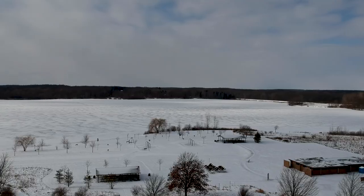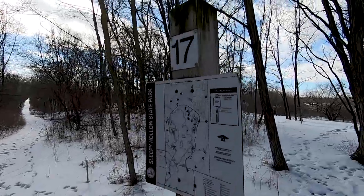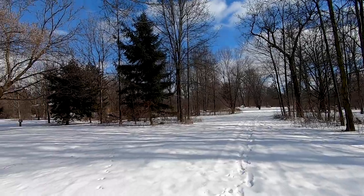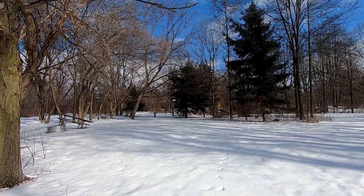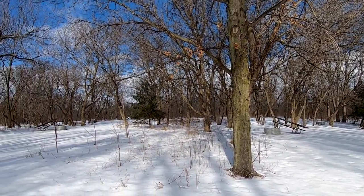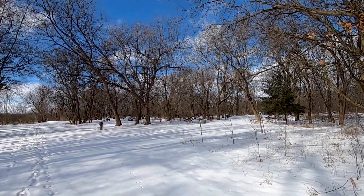This park has everything that you could want. It's got a beach, hiking trails, equestrian trails, biking trails, a lot of different pavilions so you can have picnics. There's a campground, and there are different activities all year round hosted by the DNR — things like snowshoe classes, birding, bird watching — all sorts of things go on here on a year-round basis.